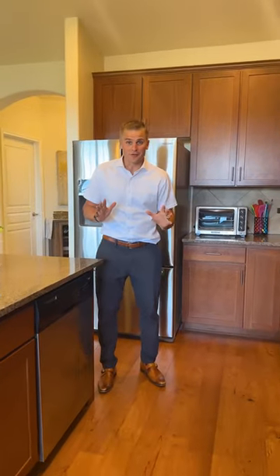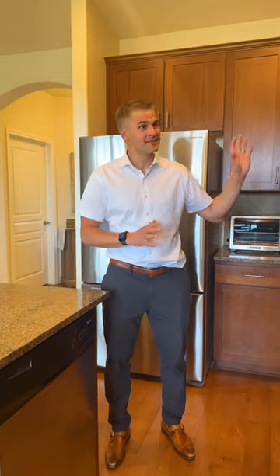As you can see, we've got some great features in this kitchen, including granite slab countertops, 42-inch cherry cabinets, and beautiful engineered hardwood floors.